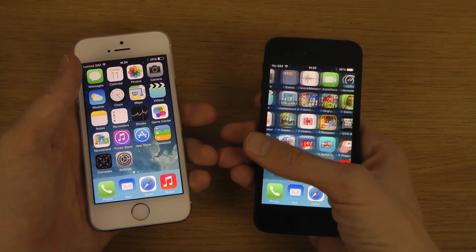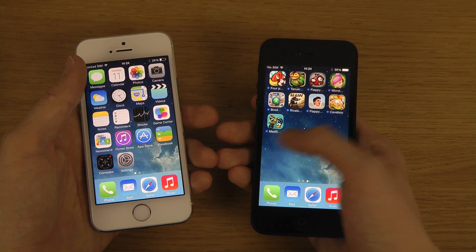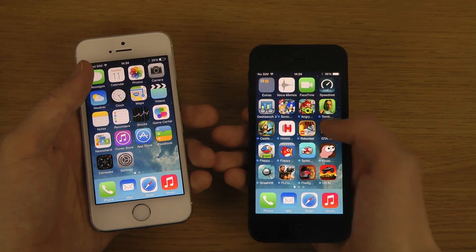It looks like maybe four or five seconds difference, maybe a little less, maybe a little more, but it's around that range. Both are very snappy on boot-up.